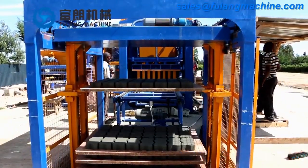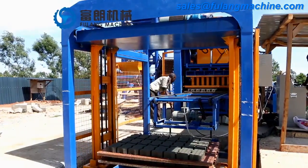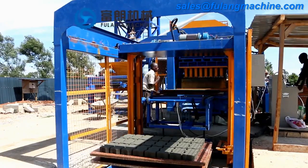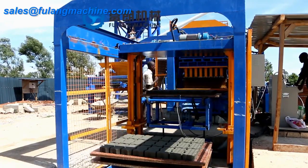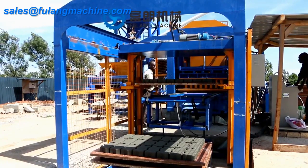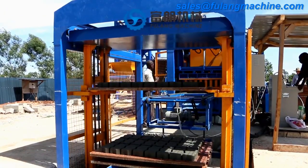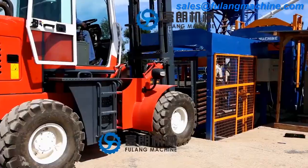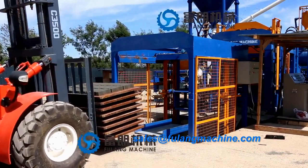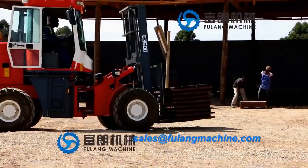Forklift will transport the blocks to the curing area room for natural drying. After eight hours, stacking by manual — pallets will be reused. Stacked blocks are transported to the curing area for further hardening.